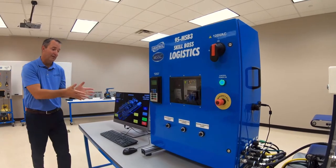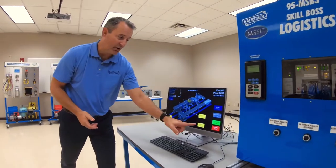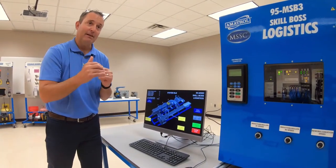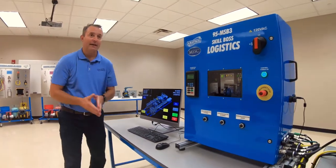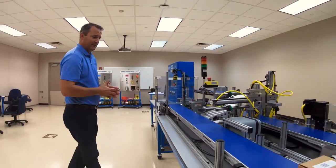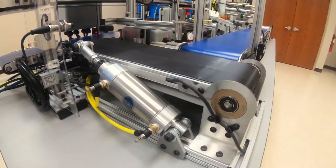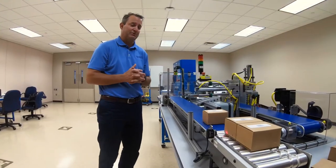Here on the diagnostics screen we're going to go ahead and start the system up, then watch packages simulate running through a real-life distribution center. This system has the same conveyors, the same cylinders, the same sensors, the same motors and drives, and the same automation features that you'd see in a real-life distribution center.